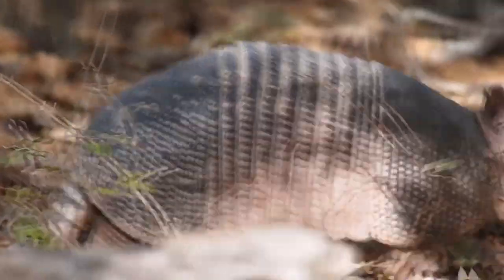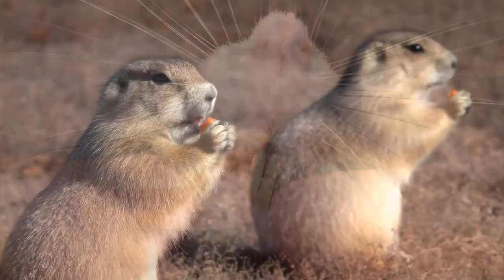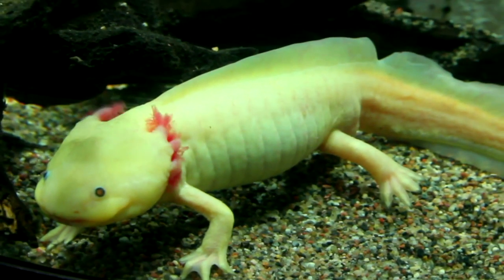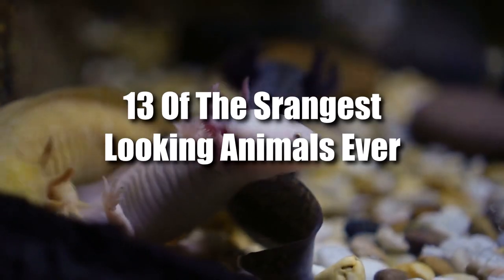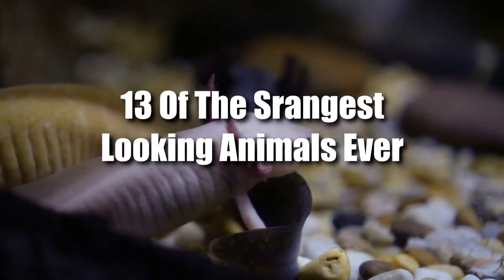Well, hello again, guys, it's Chris. From cute, cuddly creatures with fangs to creatures that can grow back their own limbs, here are 13 of the strangest-looking animals ever.